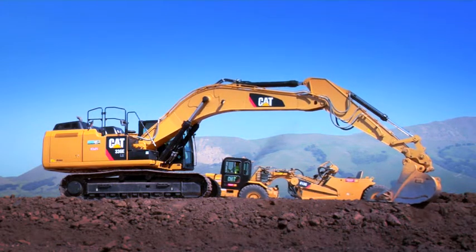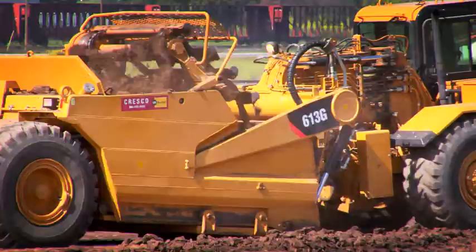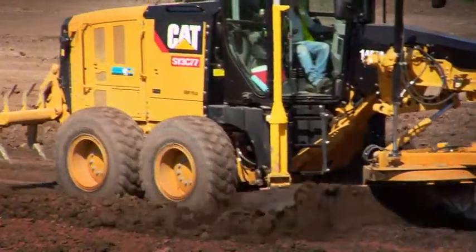We have about twenty-five pieces of CAT gear plus or minus on a given day doing a lot of the infrastructure work, the grading work, the underground work right now.